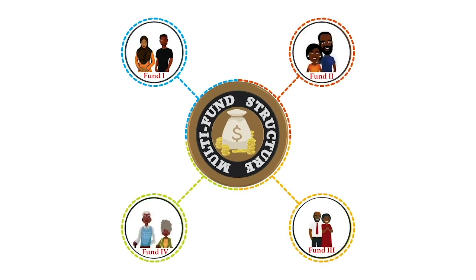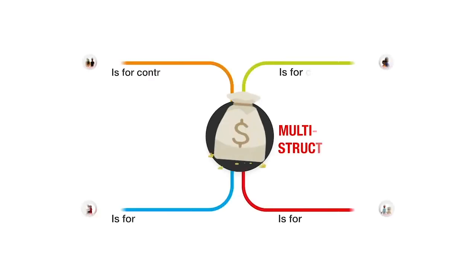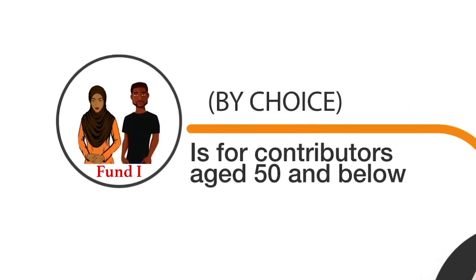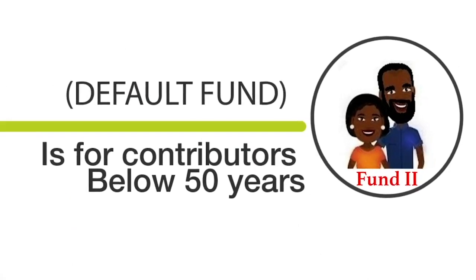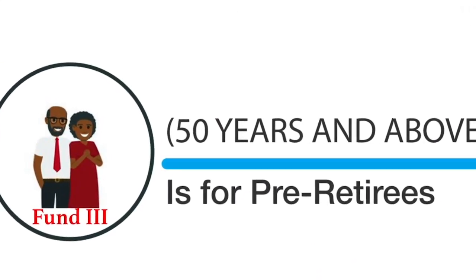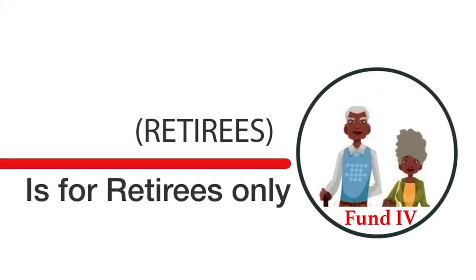This is achieved through increased investment in equities and alternative assets such as infrastructure and private equity. The multi-fund structure comprises four funds, which differ based on overall exposure to variable income instruments. The different funds are made to fit the age and risk profile of contributors. Fund 1 is for contributors aged 50 and below by choice. Fund 2 is for contributors below 50 years — the default fund. Fund 3 is for pre-retirees, 50 years and above. Fund 4 is for retirees only.